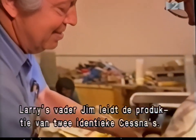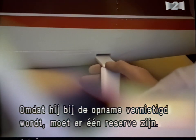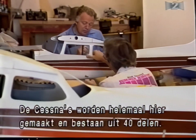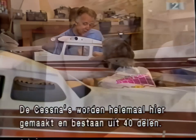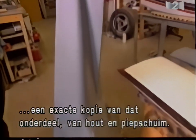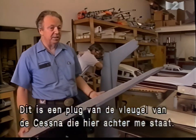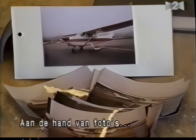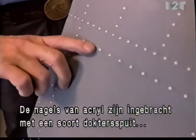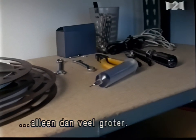Larry's father Jim helps supervise production of two identical model Cessnas. Since one will be destroyed on the first take, the other will allow for a second take if necessary. Built from scratch in the Jolly's shop, the Cessnas required the creation of 40 different molds. Each mold begins with construction of a plug — an exact replica of the model part sculpted out of wood and polyurethane foam. Relying on photographs of actual Cessnas, the Jollys add accurate panel lines and rivets to each plug. The rivets are acrylic and applied with a syringe, just like a normal hypodermic needle, only quite large.